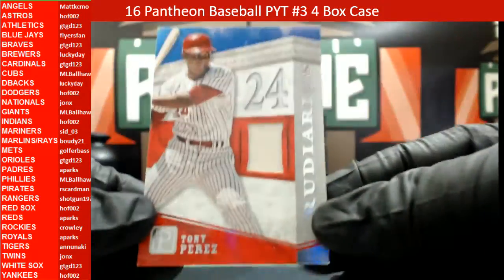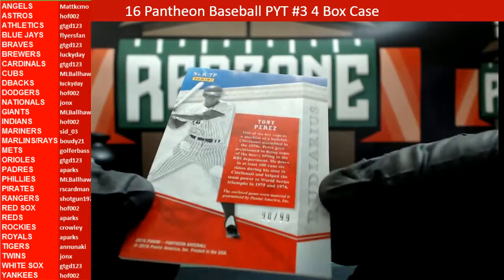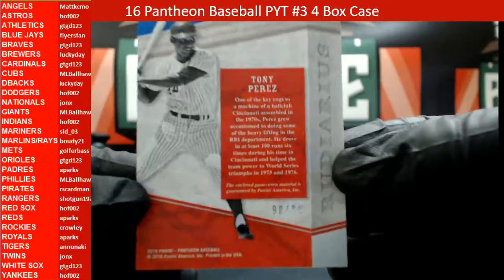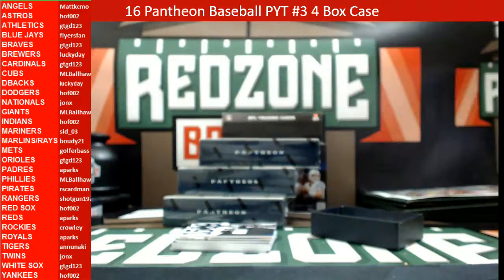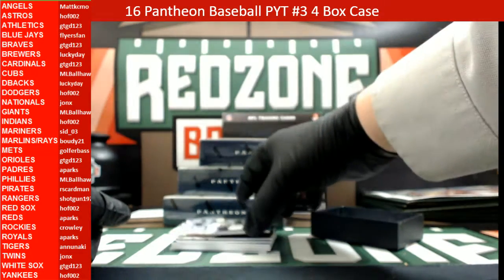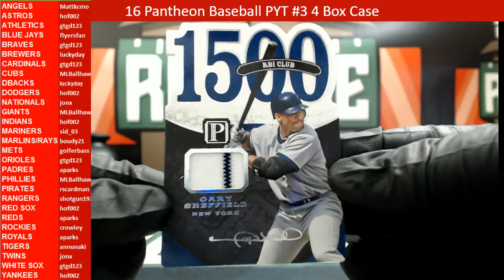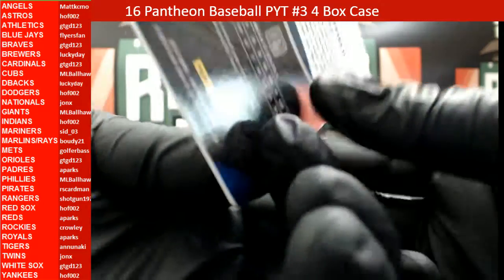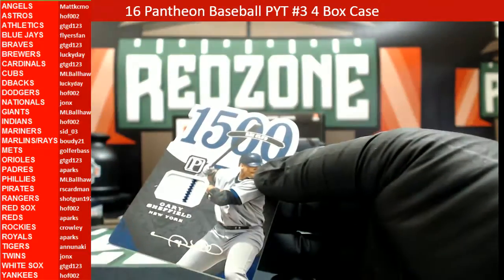Our first card is going to be a Tony Perez relic — heading out to the Reds, this is 90 out of 99, going out to Parks. Our next one is going to be a Pinstripe 1500 RBI Club Gary Sheffield.